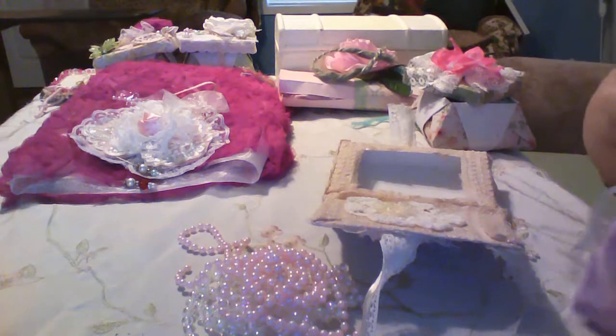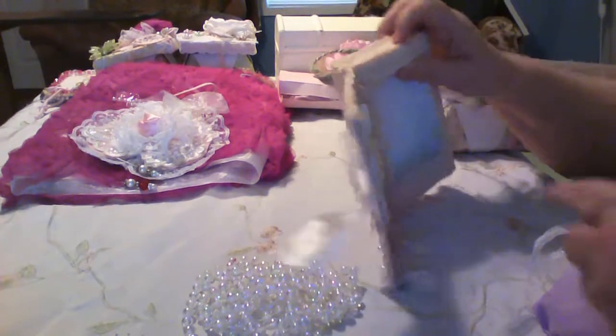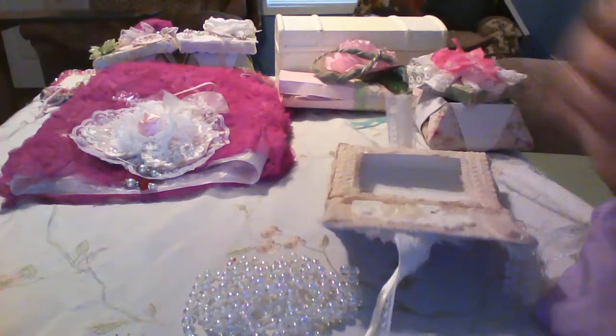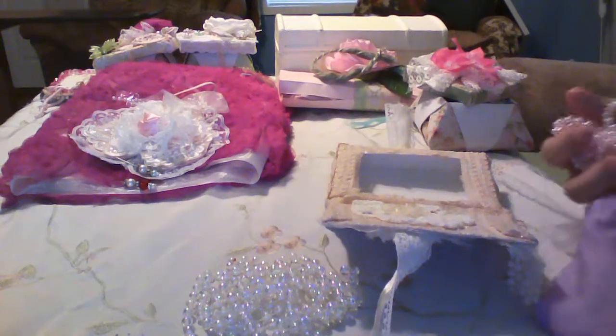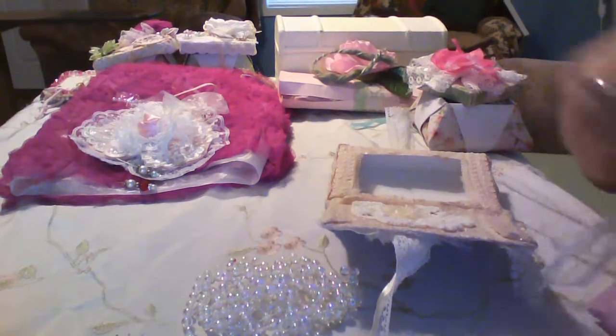I had bought some of this for a project and had some leftover, so I thought I'd share some. That's what's in the bag. Now you can take this box and put anything you'd like in there - you can put a picture, make your stick pen thing, put your stick pens in there, do like I did and put a bag in there with stuff in it. You can do all kinds of things with it.